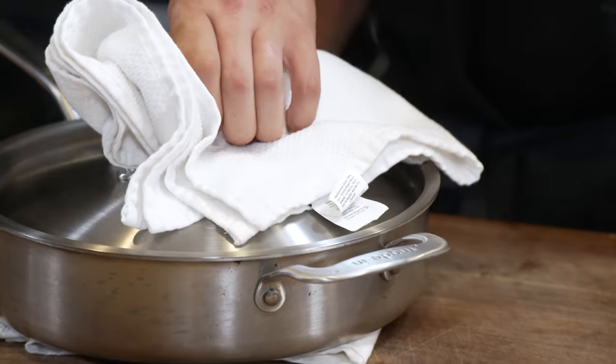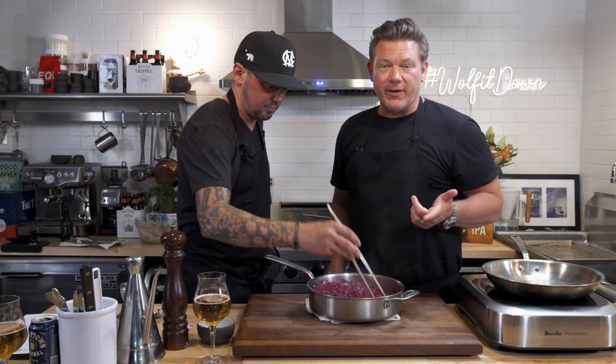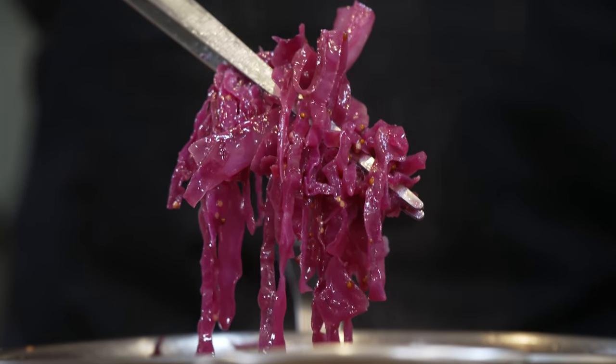Let's talk about that cabbage. This is New Belgium sweet and sour braised cabbage. The vibrant color is from the apple cider vinegar that we added — nice and bright and sharp from the whole grain mustard. We'll give this a little taste to make sure seasoning's on point. That's so good.